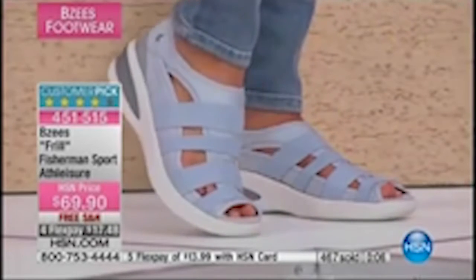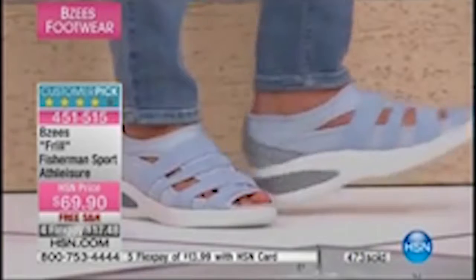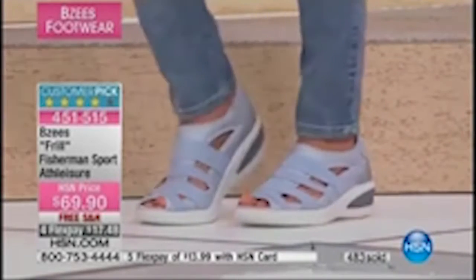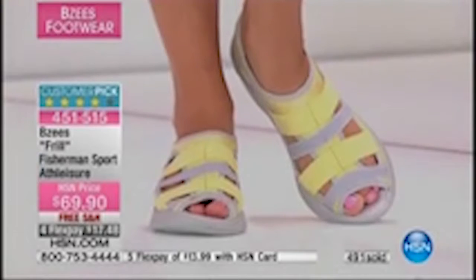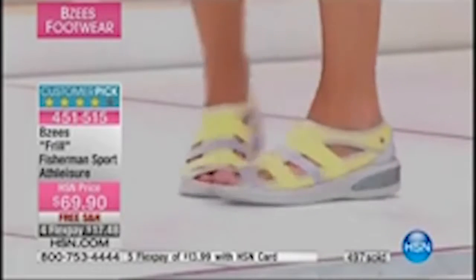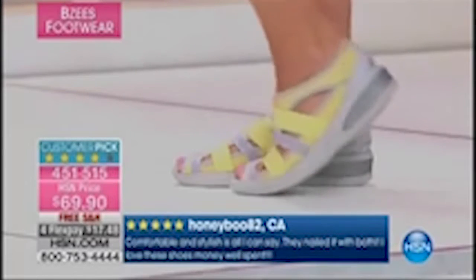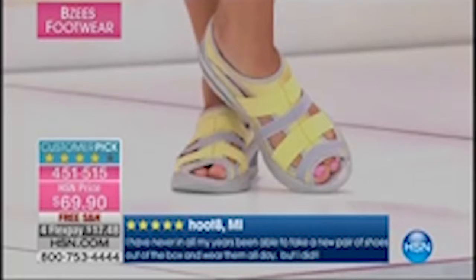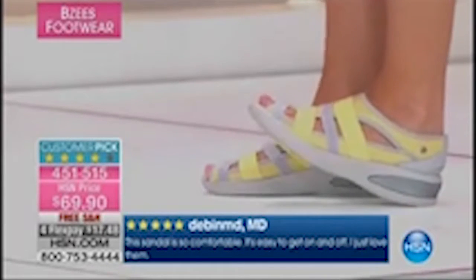If you like the light blue and want something close, this wavy light gray color has beautiful aqua, a little touch of red, and a beautiful white marble detail — a gorgeous custom color to the Beezys brand. You're not going to find this anywhere else. Look at these comments: 'Comfortable and stylish — they nailed it with both. I love these shoes. Money well spent.' So many five-star rated reviews. 'This sandal is so comfortable. It's easy to get on and off. I just love them.' Thanks for showing us that cloud technology from heel to toe. The minute you try the shoe on, you will notice a difference. You can wear them all day right out of the box — no breaking-in needed.